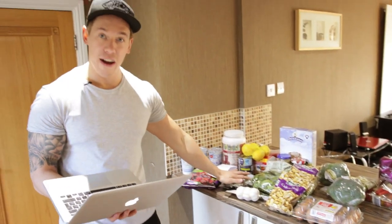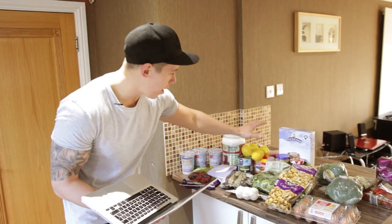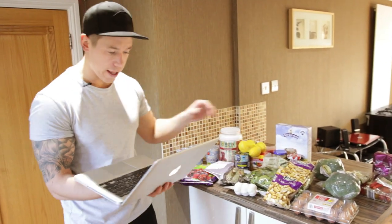For meal two — our snack — we're going for avocado and lemon tuna rice cakes. We managed to get our avocados, our tuna, our lemon, and our rice cakes.